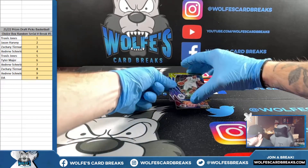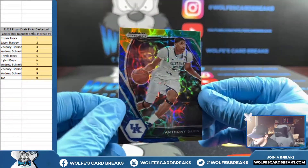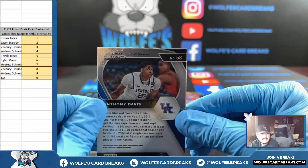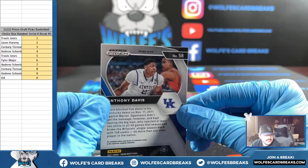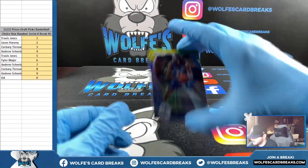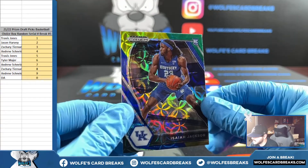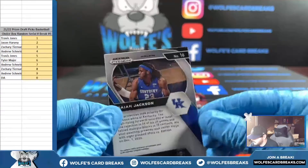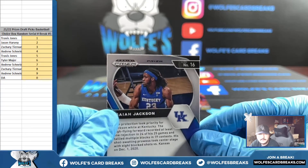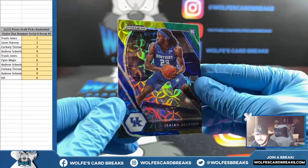Up first, blue yellow green — Anthony Davis, card number on the back is eight, going Zachary. Another blue yellow green — Isaiah Jackson — going spot six, Tyler. Thank you, Tyler.